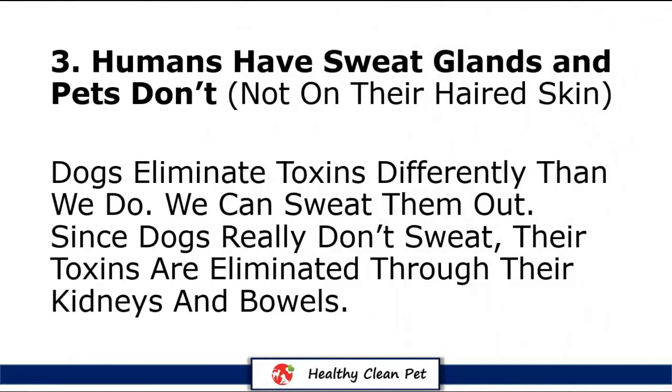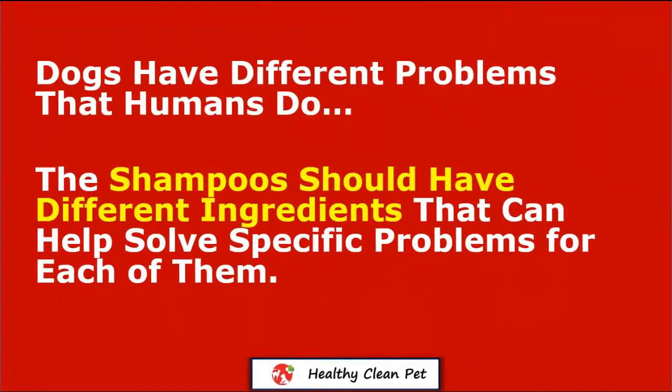Humans have sweat glands and pets don't — not on their haired skin. Dogs eliminate toxins differently than we do; we can sweat them out. Since dogs really don't sweat, their toxins are eliminated through their kidneys and bowels. So as you can see, dogs have different problems than humans do, so the shampoos should have different ingredients that can help solve specific problems for each of them.